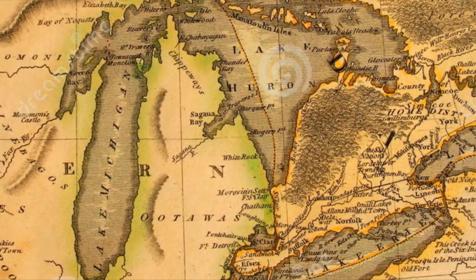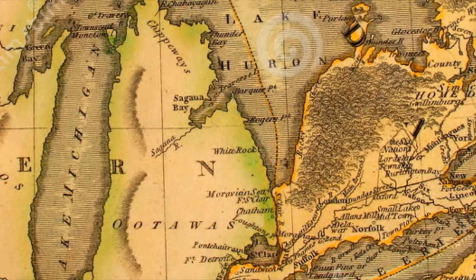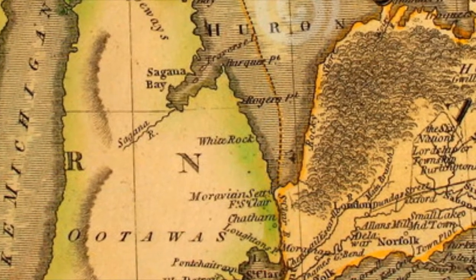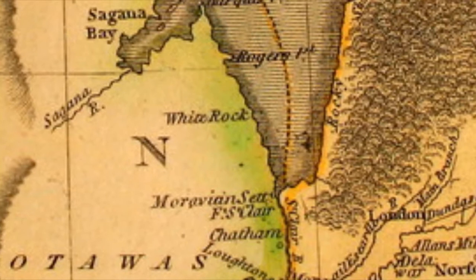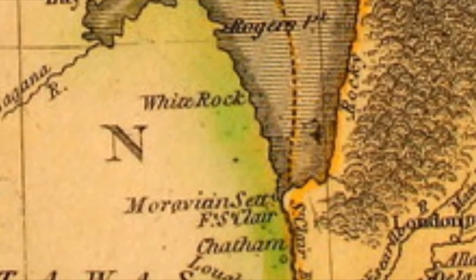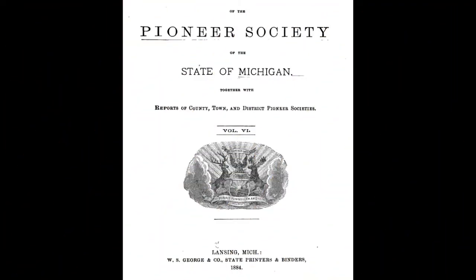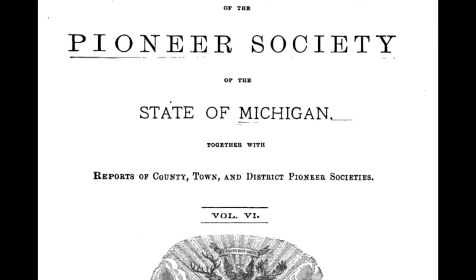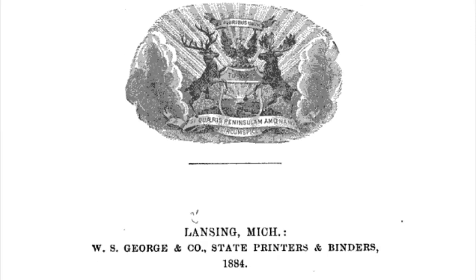The Chippewa Indians got tired of the harsh winters and the weather up in the upper part of Michigan and decided they wanted to come back to where they originally were — the Detroit area, the Port Huron area, certainly the southern area of Michigan. A war party of about 400 canoes came down Lake Huron, part of them going up the Saginaw Bay and attacking the Wyandotts in Detroit, and the others coming down the shore of Lake Huron, the St. Clair River to Black River, and attacking the Iroquois here in Port Huron. This story is recorded in the book The Pioneer Society of the State of Michigan, from 1884. I'd like to read an excerpt from this book for you now.